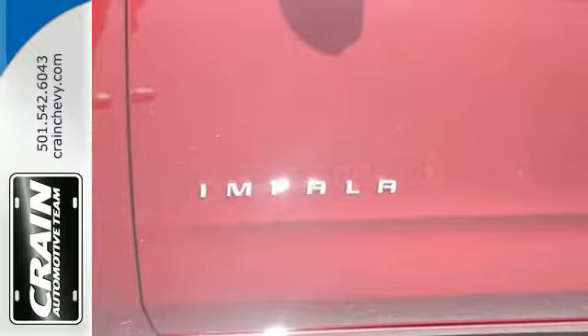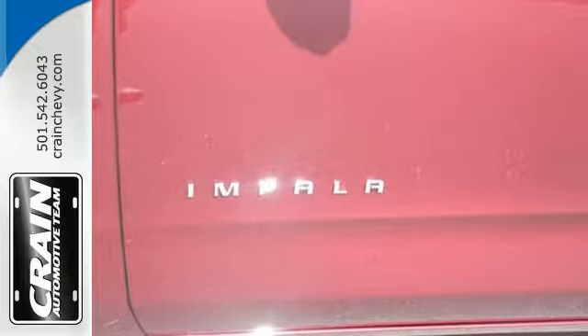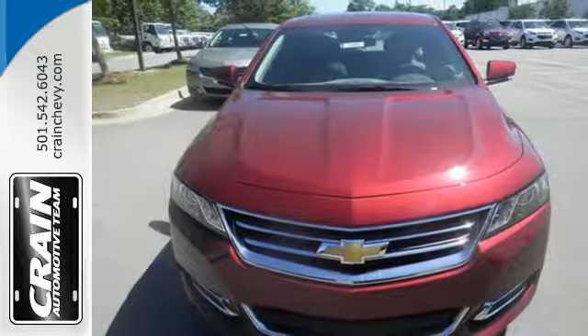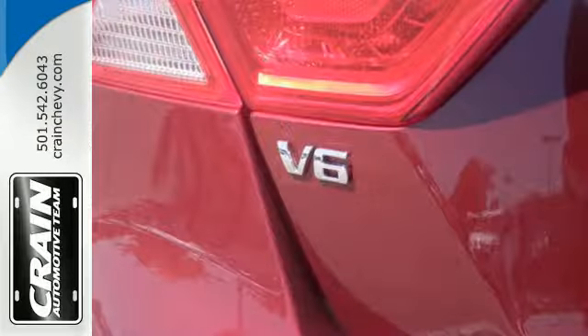Whether it's a family trip or a weekend with friends, there is plenty of space for everything you need and plenty of room for five inside. The StabiliTrak keeps the ride as composed as you are.